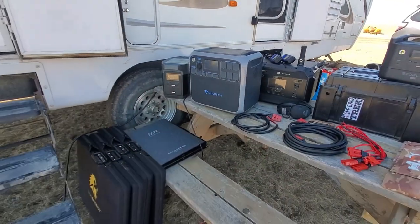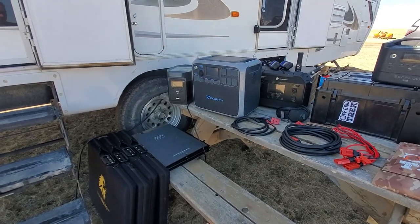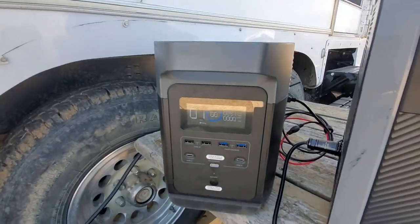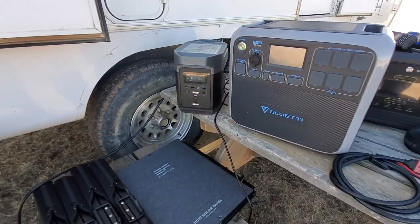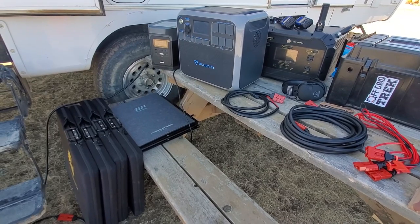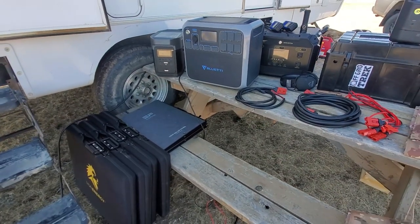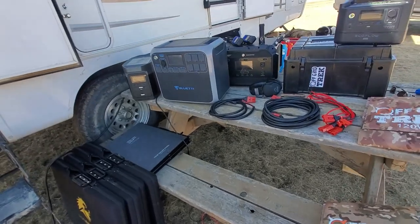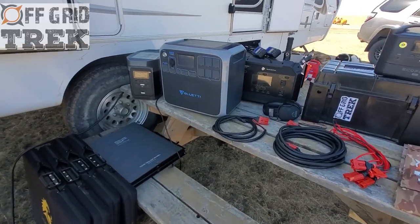Where we're located — just so you guys know — we're in Canada at 51 degrees north latitude. For us to get these readings on April 16th is actually really good, because it's not like we're in Arizona where the sun is literally just above you and you've got perfect sun for a greater amount of the time.